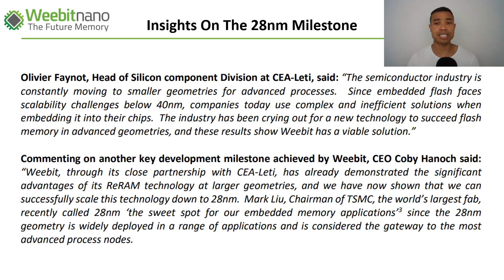Weebit CEO Kobe Hanok stated that through their close partnership with Letty, they've developed and demonstrated significant advancements at larger geometries, and now shown they can successfully scale it down to 28 nanometers. Interestingly, he cited the chairman of Taiwan Semiconductor — the world's largest fab — who recently called the 28 nanometer spot the sweet spot for embedded memory applications. This is a huge piece of validation for the story, with focus now on rolling this out in the lab and ultimately at commercial scale.